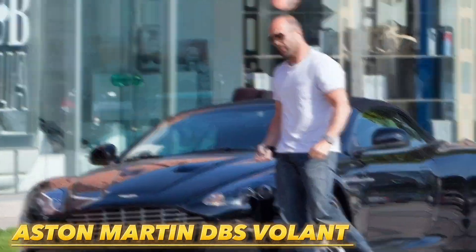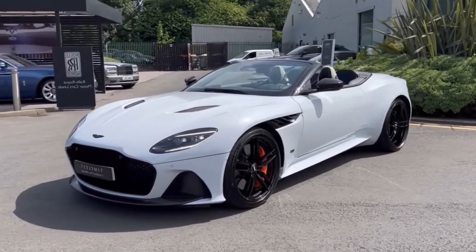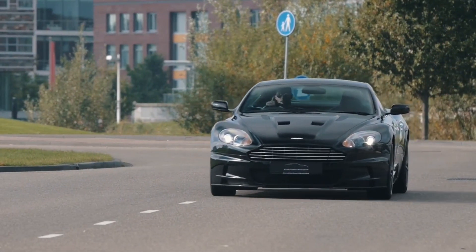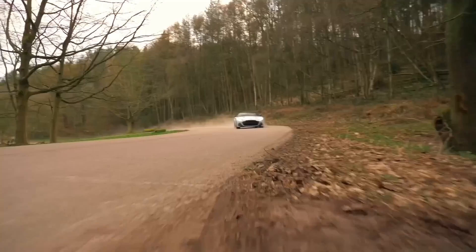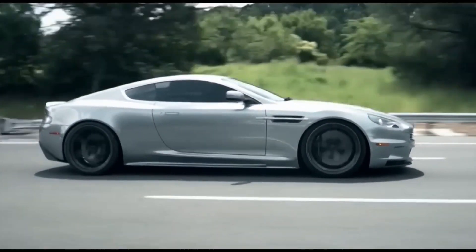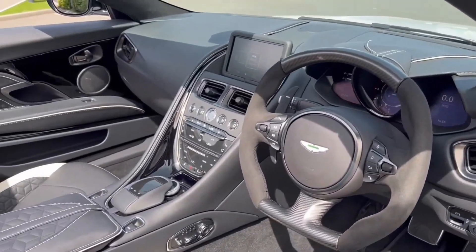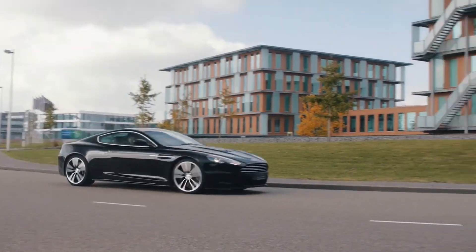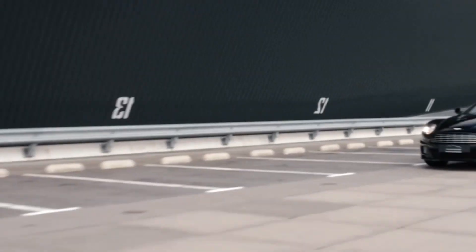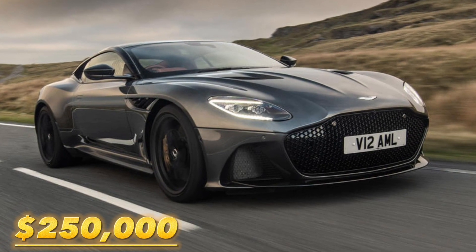Aston Martin DBS Volante: in 2011, observers caught a glimpse of the actor in Beverly Hills showcasing the striking Aston Martin DBS Volante. This British luxury convertible boasts a 6.0-liter V12 engine generating an impressive 510 horsepower. Equipped with cutting-edge features such as carbon ceramic brakes, adaptive suspension, and a rear-mounted six-speed automatic gearbox, it has become a favored choice among luxury car enthusiasts and collectors, including Jason Statham. The price tag for this exquisite vehicle hovers around $250,000.